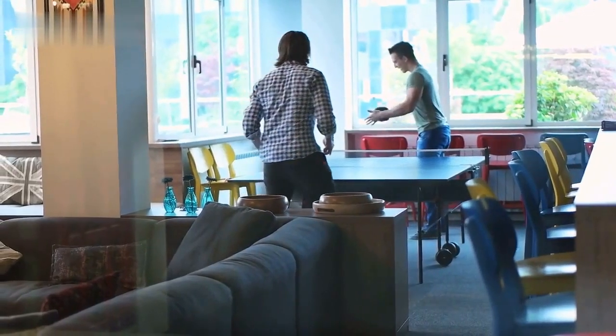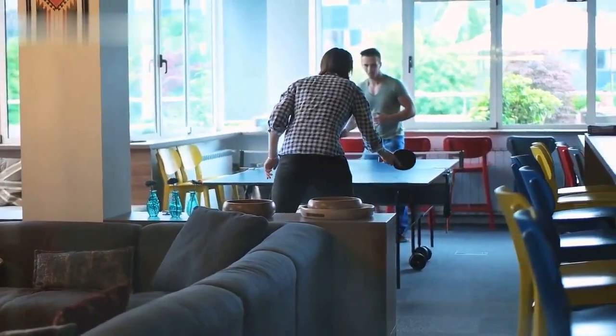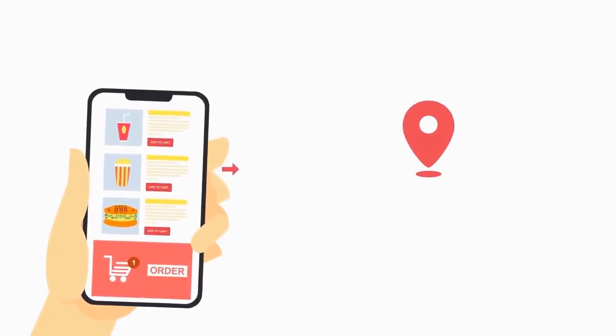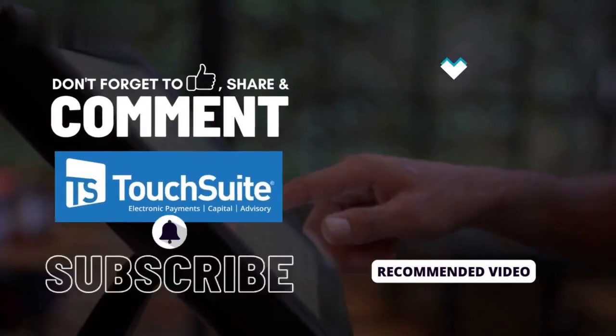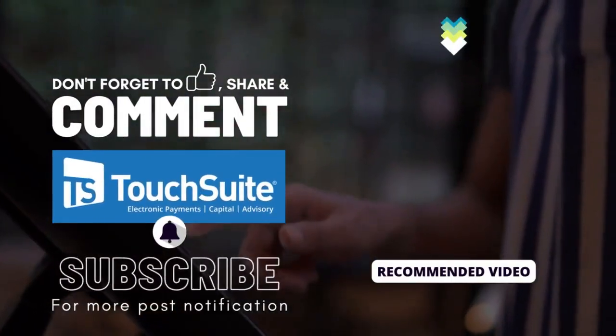The era of game-day delights has dawned, and sports stadiums are embracing self-service POS technology with open arms. Thanks to the revolutionary Grubber kiosks and their advanced solutions, fans can now relish a seamless, personalized, and efficient food ordering experience. Thank you for joining us on this exhilarating exploration of how self-service POS technology is transforming sports stadiums.